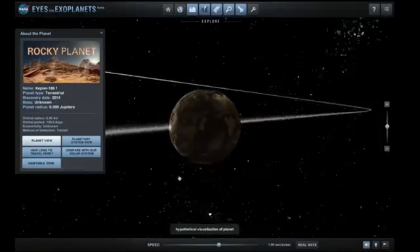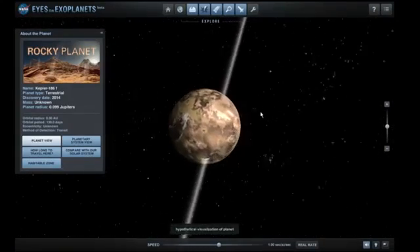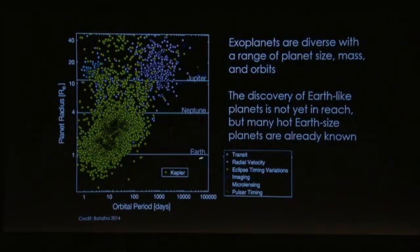We can zoom in a little farther, but it's important to read that fine print: hypothetical visualization of planet. We don't have a way to study other planets outside our solar system in that level of detail. We can summarize the diversity of exoplanets by a plot showing planet size and orbital period — from one Earth size up to ten or more, with orbital periods ranging from less than one day to hundreds of thousands of days. Earth would be about here, but our technology doesn't reach there yet.